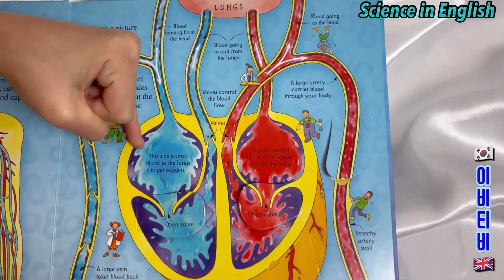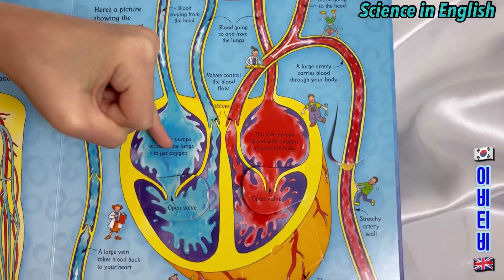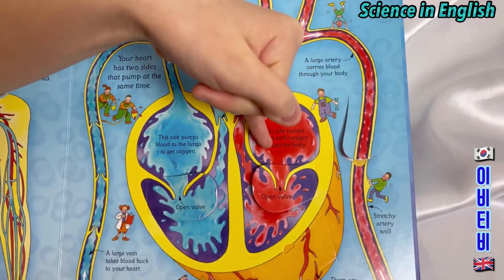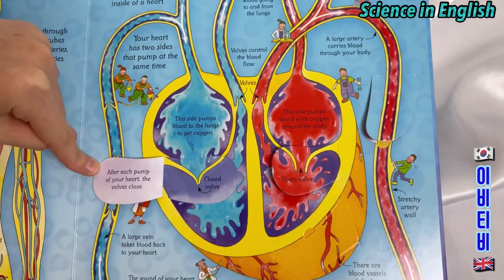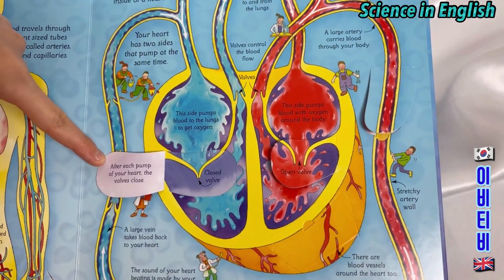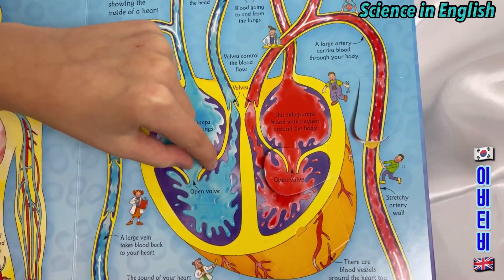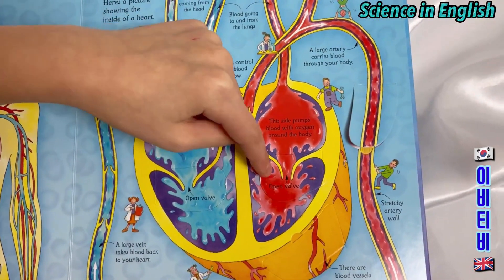This side pumps blood to the lungs to get oxygen. This side pumps blood with oxygen around the body. After each pump of your heart the valves close. This is a closed valve. And this is an open valve. Open valve.